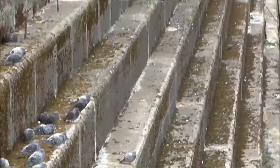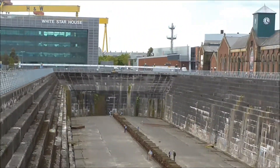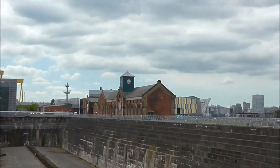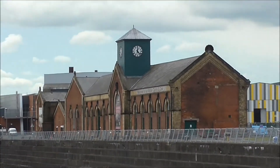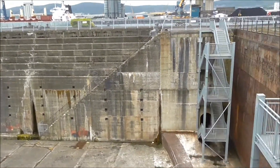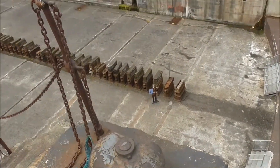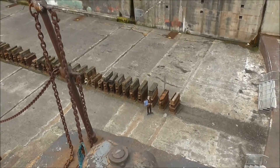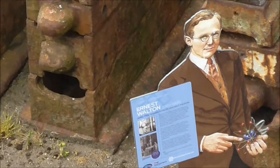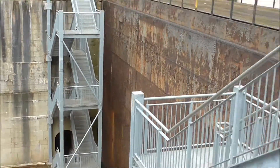There they are. Titanic dock and the Titanic pump house. What's that wee man down there? Don't know.